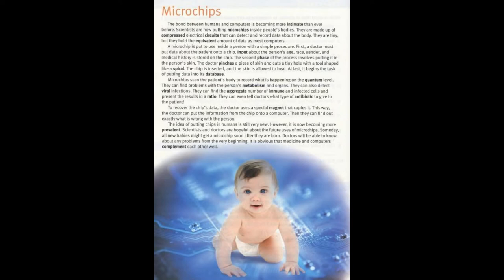The second phase of the process involves putting it in the person's skin. The doctor pinches a piece of skin and cuts a tiny hole with a tool shaped like a spiral. The chip is inserted, and the skin is allowed to heal. At last, it begins the task of putting data into its database.